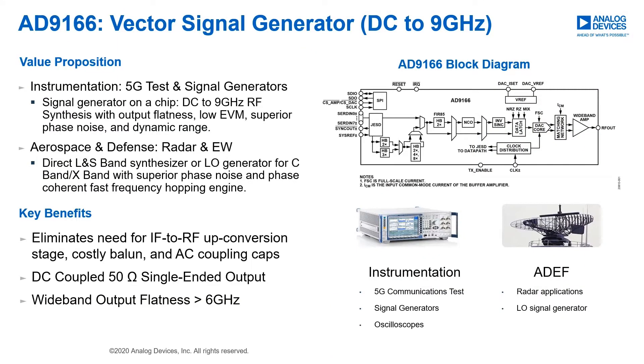Let's begin with an overview of the AD9166 block diagram. The AD9166 combines a Nyquist DAC with a wideband BiCMOS amplifier in a system-in-package. The integrated amplifier provides a clean DC-coupled single-ended 50 ohm output and extends the performance of the DAC by eliminating the need for AC coupling caps and costly baluns.